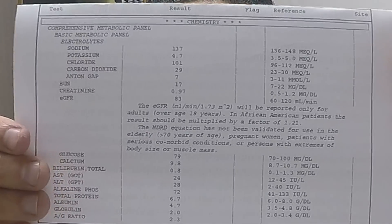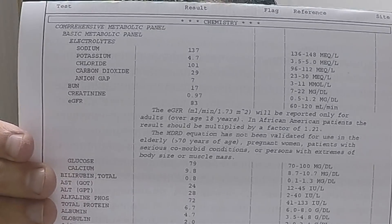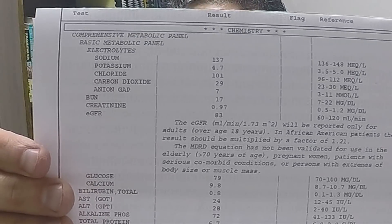The answer is your blood glucose. Here are all my blood labs. 70 to 100 is considered normal — anybody below 70 would be considered hypoglycemic, and anybody above 100 is considered to start being in the neighborhood of diabetes.